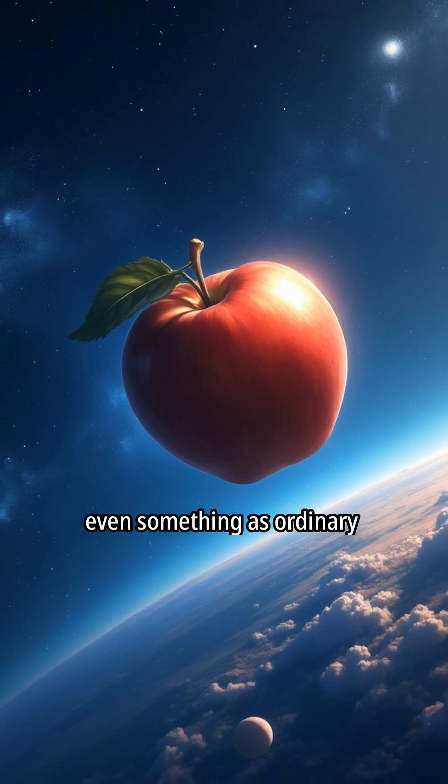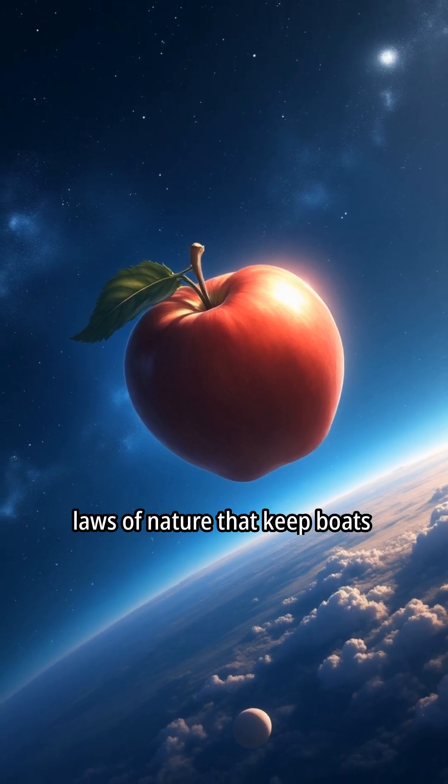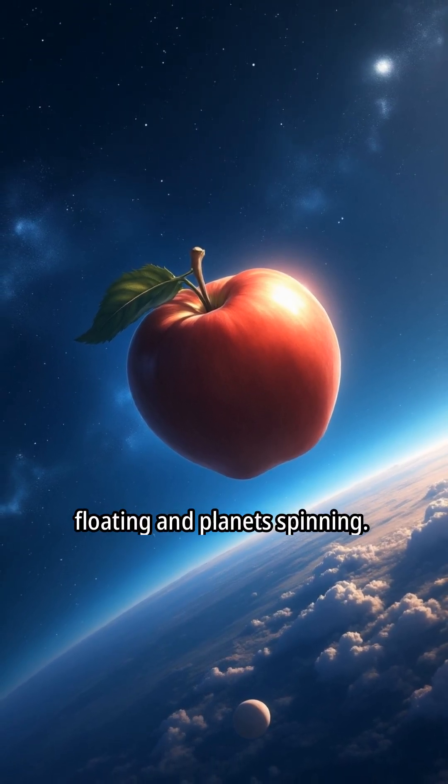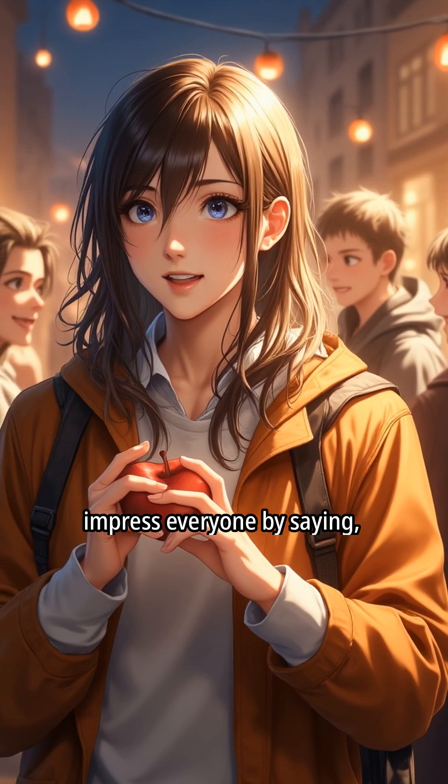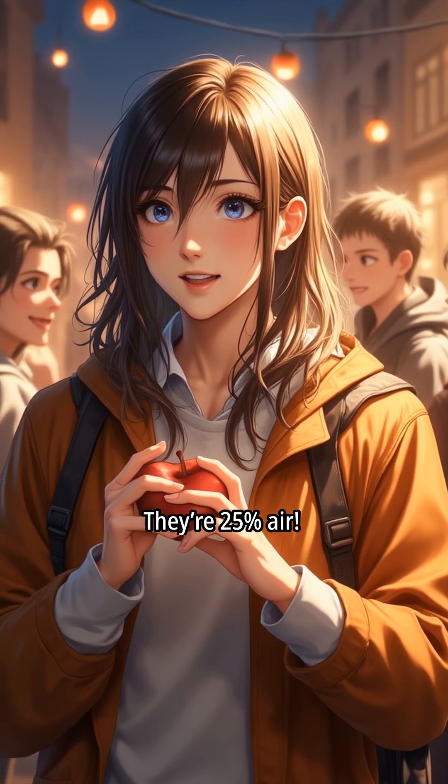It's a simple reminder that even something as ordinary as fruit follows the same laws of nature that keep boats floating and planets spinning. So next time you see apples floating at a party, you can impress everyone by saying: they're 25% air.